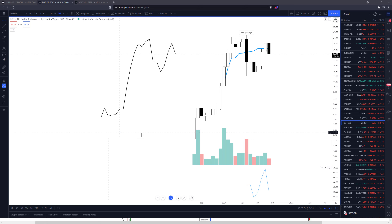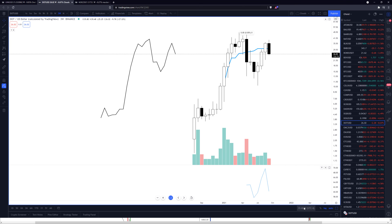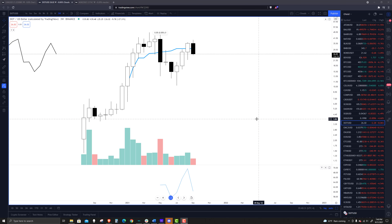Welcome to ExchangeRatesUK TV. The date is the 21st of September 2021, and we're taking a look at Polkadot. Polkadot has had a pretty nice run here, and that run is definitely to the downside.